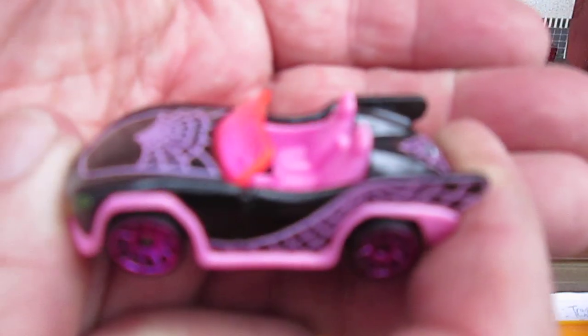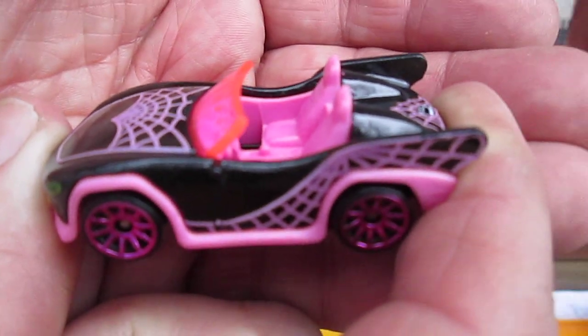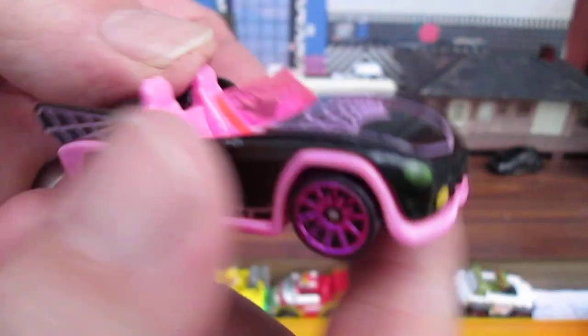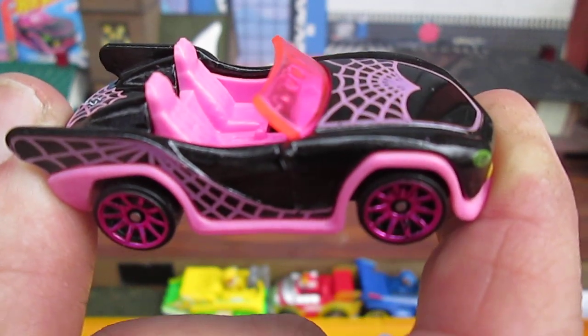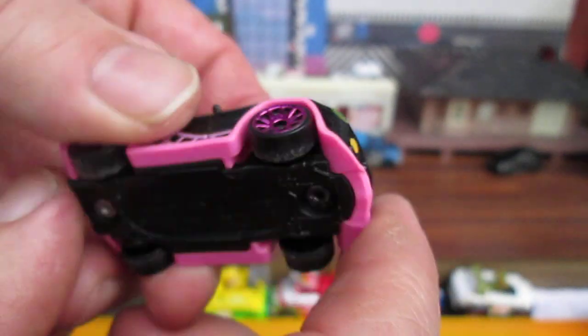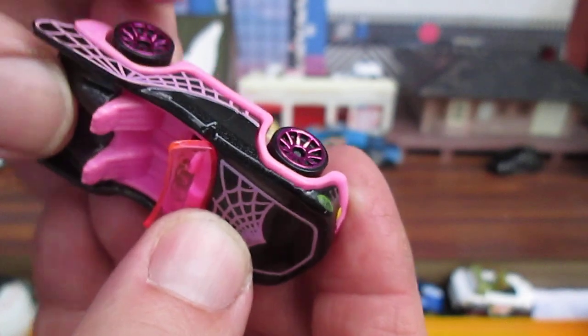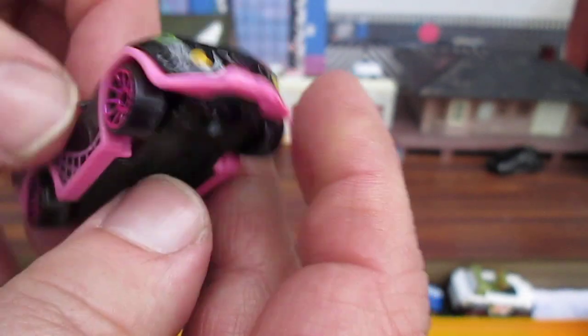Definitely got my approval. Thank you, my daughter Carissa, for getting it for me. I wish you did the video with me, but I understand — busy life playing Minecraft, watching movies, and talking to your friends. Plastic bottom, all that black on top with the tampo is metal, and there's a middle, and that is pink plastic.